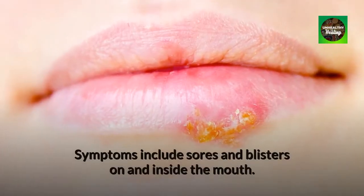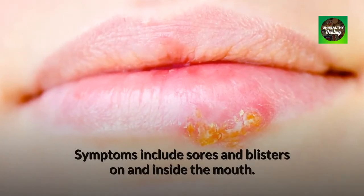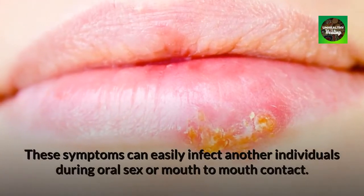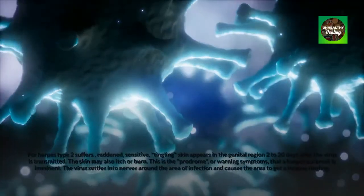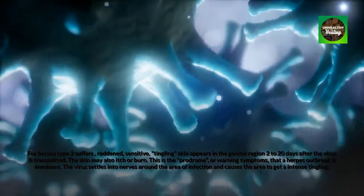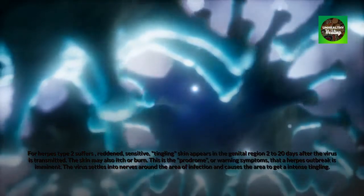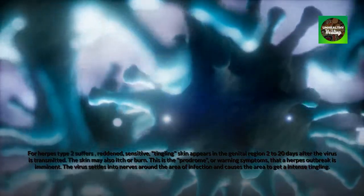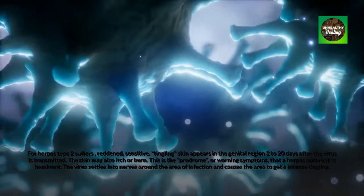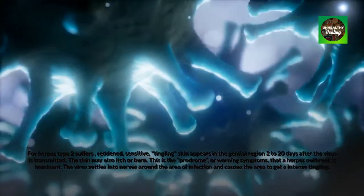Symptoms include sores and blisters on and inside the mouth. These symptoms can easily infect another individual during oral sex or mouth-to-mouth contact. For herpes type 2 sufferers, reddened, sensitive, tingling skin appears in the genital region 2 to 20 days after the virus is transmitted. The skin may also itch or burn. This is the prodrome, or warning symptoms, that a herpes outbreak is imminent.